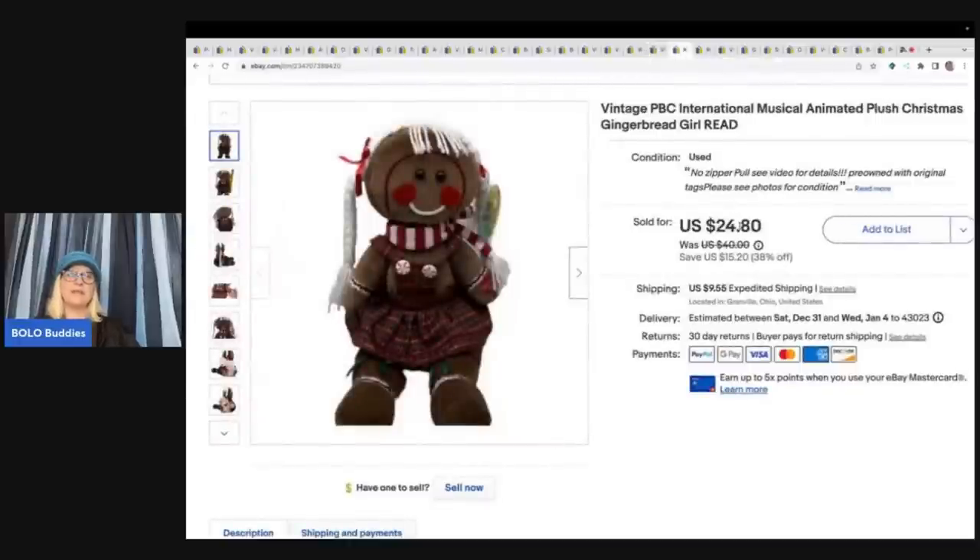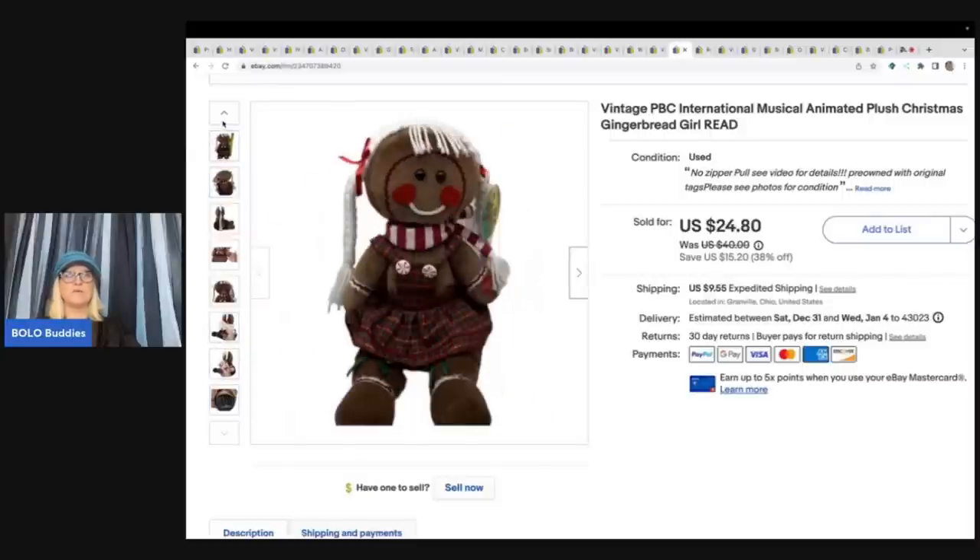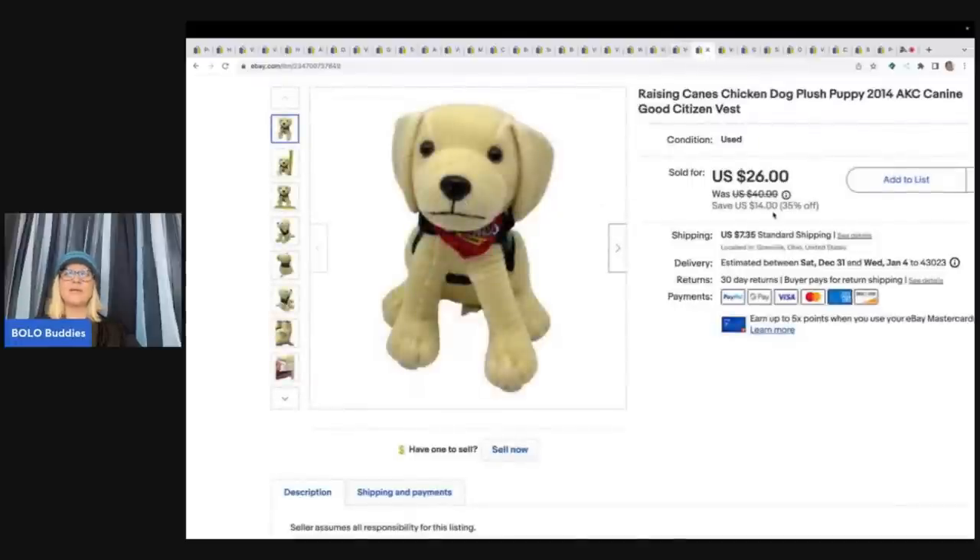I got this at the Goodwill bins but was disappointed to find the bottom zipper was broken, so it didn't close all the way and I couldn't sell it for as much. It's an animated PBC International plush gingerbread girl and I sold it for a best offer of $15 plus shipping. Next is a Raising Cane's advertising chicken dog from 2014 with a Good Citizen vest — also from the Goodwill bins — and it sold super fast for $20 plus shipping.